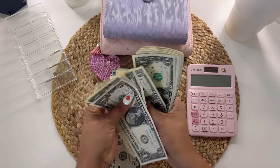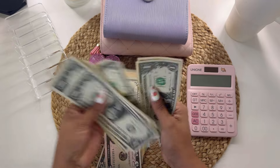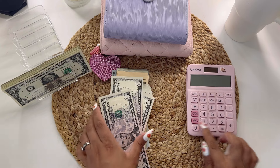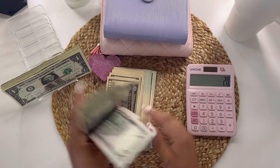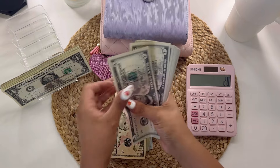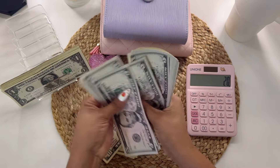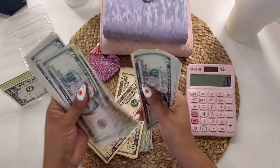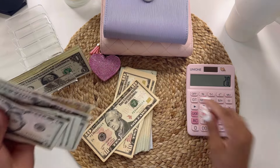Counting the ones: one through twenty. Then counting fives: five, ten, fifteen... up to one hundred, then continuing: five, ten, fifteen... up to sixty. So one-sixty.